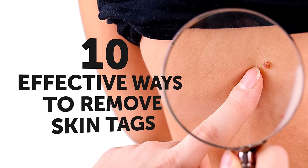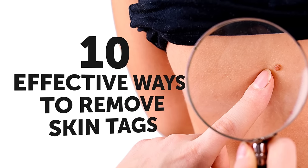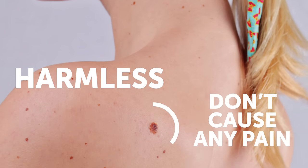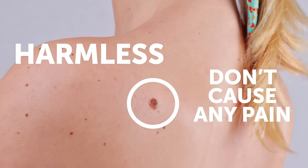10 Effective Ways to Remove Skin Tags. Even though skin tags are mostly harmless and don't cause any pain, once you have them, you just can't wait to get rid of them for good.